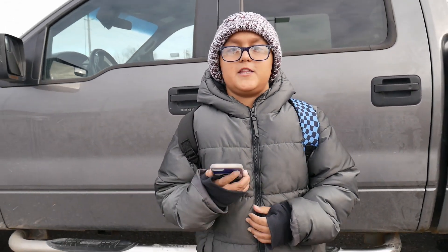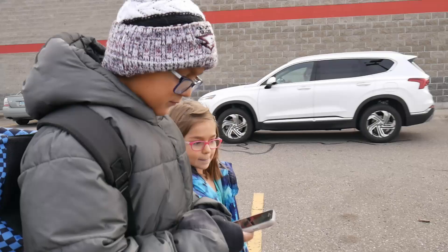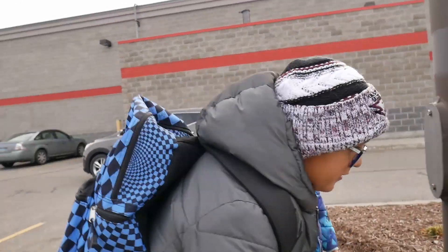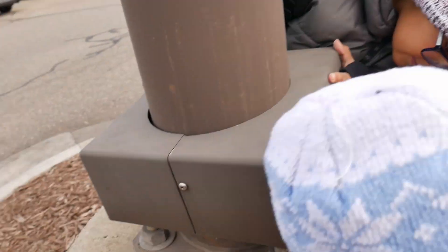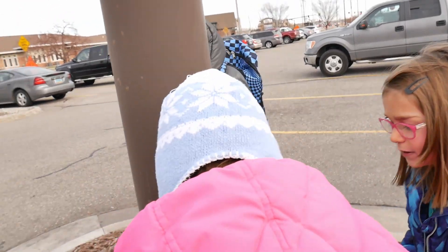We found one and we think we know where it's at, so let's see if we can find it. We think it's right here — grab it! What's those, dominoes?